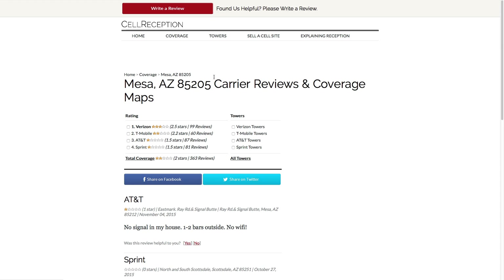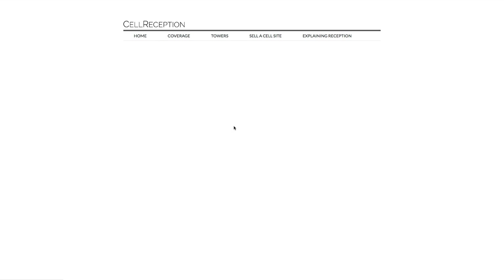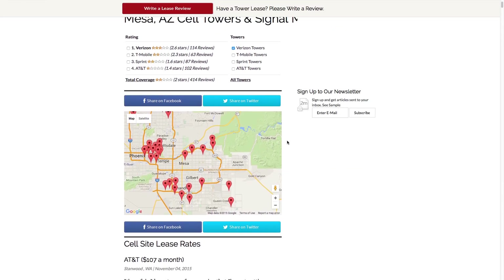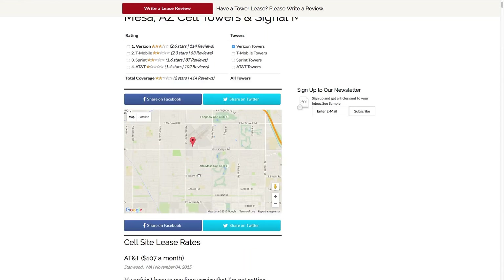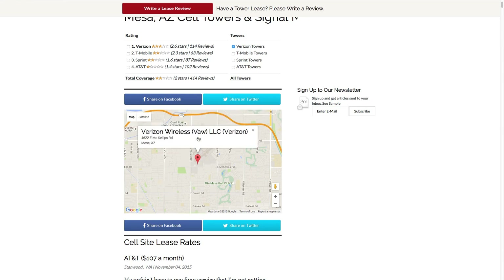The next page will take you to options where you can select your own carrier's towers. In this instance, we'll click on Verizon. And below, you'll see a map of multiple tower locations in this area. Zoom in to your address and you'll see the tower closest to you. That's how you'll know which side of your house you should go to for the best signal, or where you should point your antenna on a signal booster.